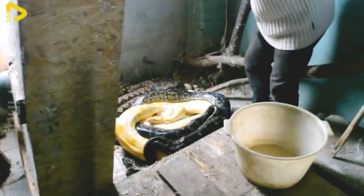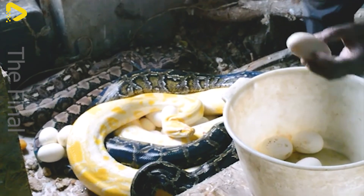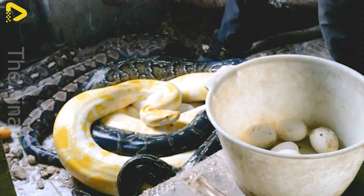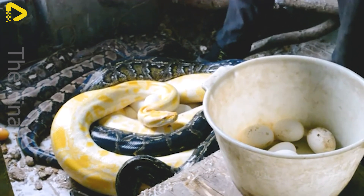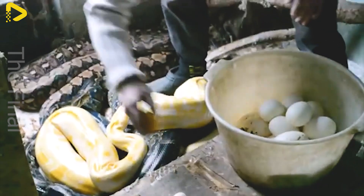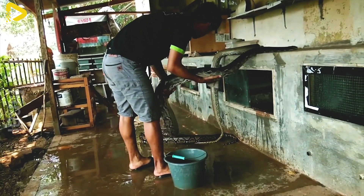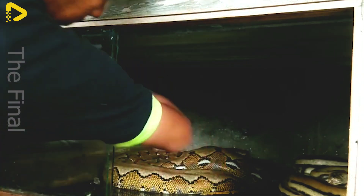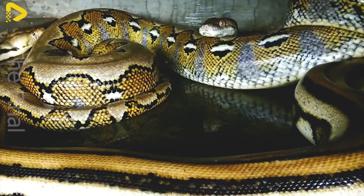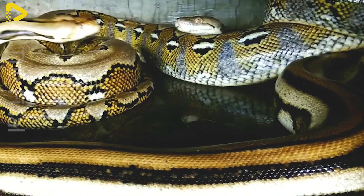Female pythons have impressive reproductive capabilities, laying anywhere from 10 to 50 eggs at a time, depending on the breed and care conditions. A large farm can hatch thousands of baby pythons each year from just a few dozen female pythons. To ensure a smooth breeding process, farmers usually create a separate space for female pythons, with an ideal temperature ranging from 28 to 32 degrees Celsius and humidity around 70 to 80 percent.